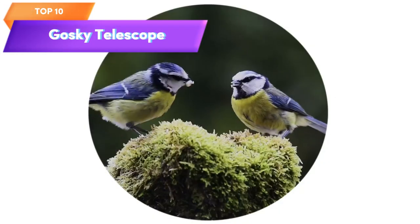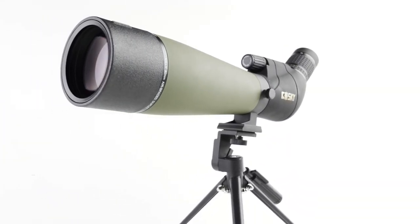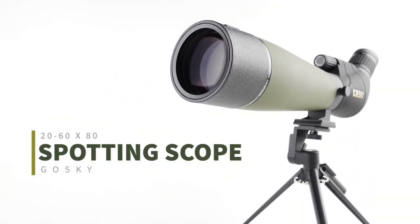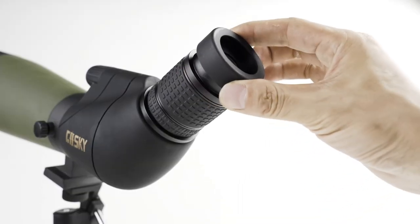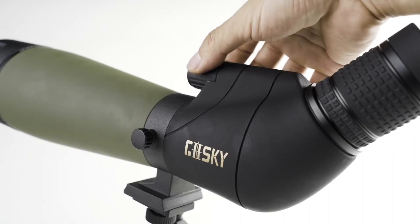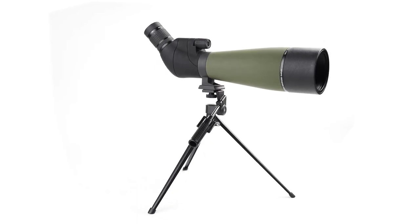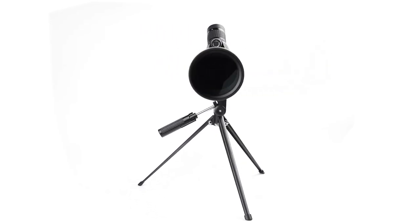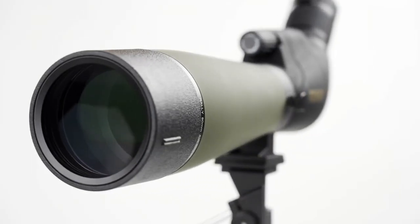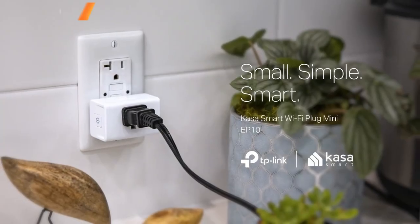Top 10 is a waterproof and fog-proof spotting scope designed for bird watching, wildlife observation, and scenic viewing. It has a magnification range of 20x to 60x and an 80mm objective lens. The package includes a tripod, carrying bag, and quick foam holder for easy use with your smartphone. It's a versatile and high-quality option for outdoor enthusiasts who want to get a closer look at their surroundings.